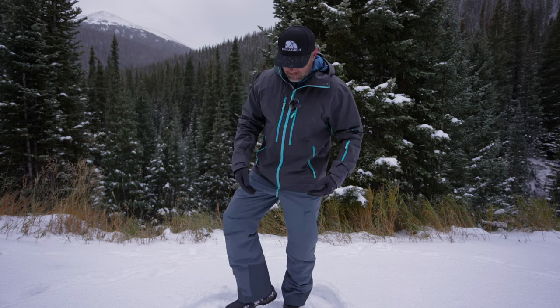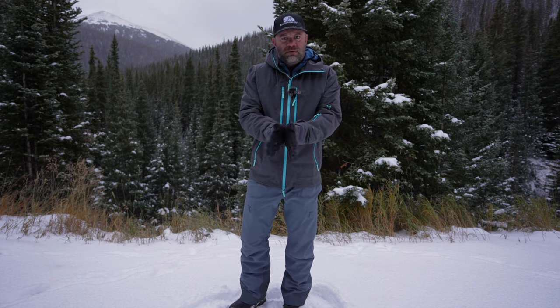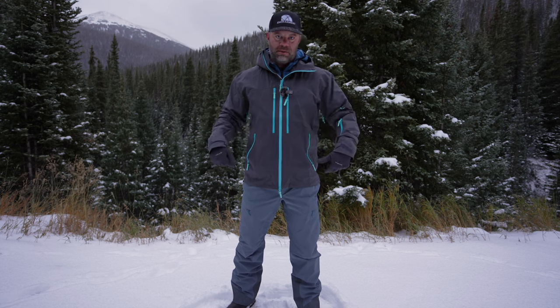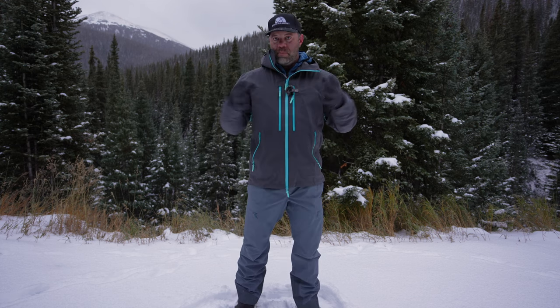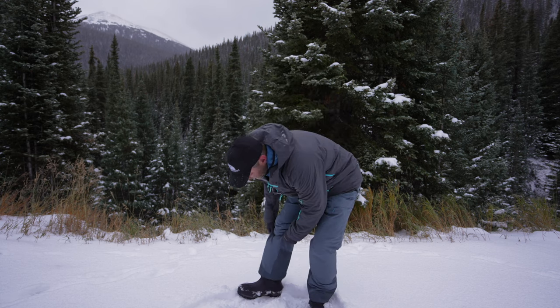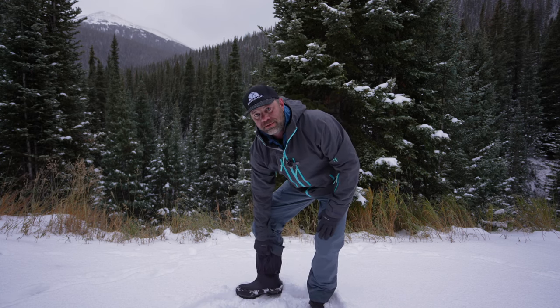The only thing I noticed is there's no gusseting or adjustability to flare out or taper down. That's totally fine because they fit over ski boots, snowboard boots, and in this video, over my big insulated winter boots without issue. There's also an elastic cuff right here to keep everything sealed out — something you would expect from a good quality snow pant.